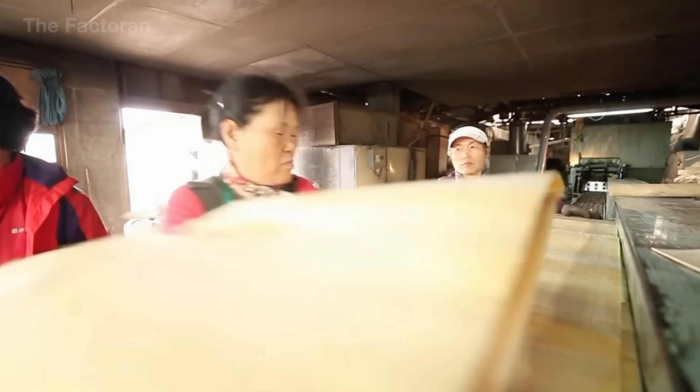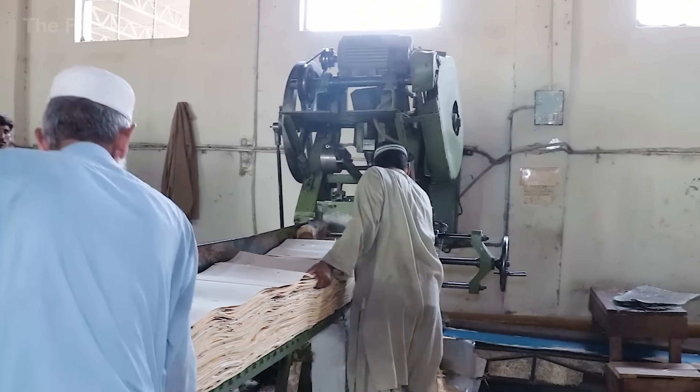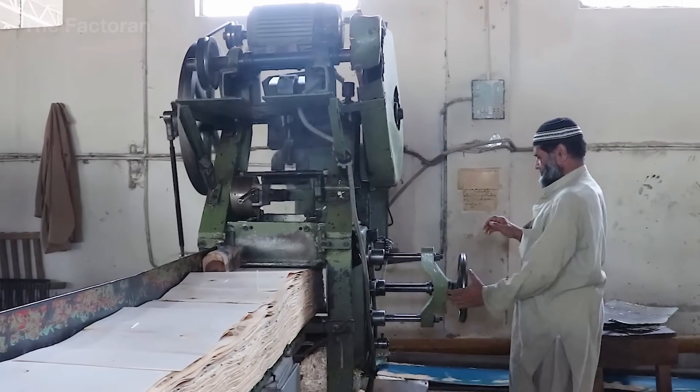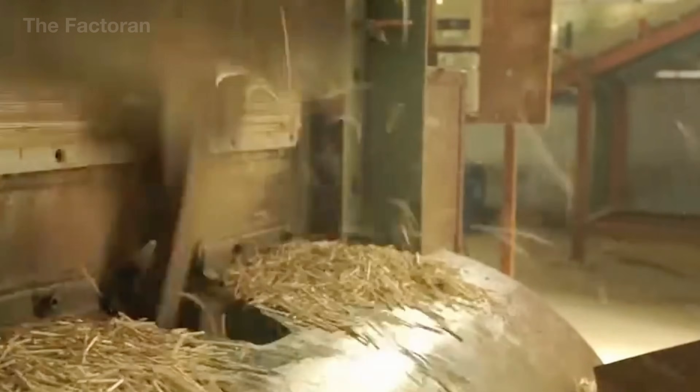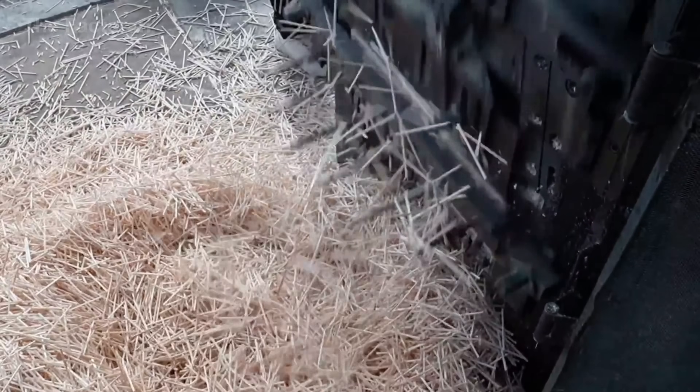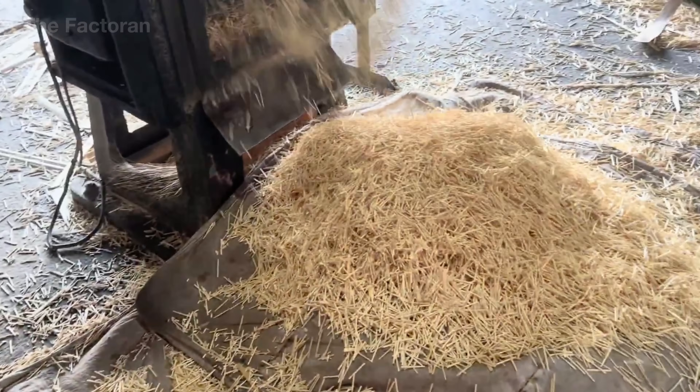The thin veneer sheets, once peeled from the logs, are stacked in neat layers to stabilize their surface before entering the slat cutting machine. They are then fed into the cutter, where each sheet is divided into narrow strips with fixed dimensions. As the veneer passes through a set of parallel blades aligned with precision gauges, every cut remains straight, clean, and free of torn fibers or fractured grain. The machine's drive system maintains a steady feed rate, while the clamping mechanism secures both edges to prevent vibration. The result is a uniform set of clean, seamless slats, fully prepared for the next step in manufacturing.